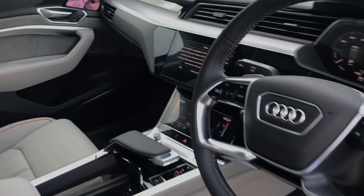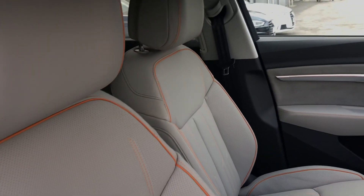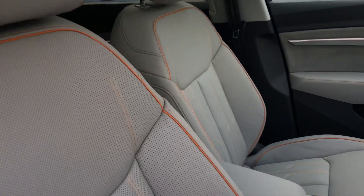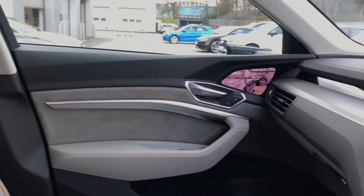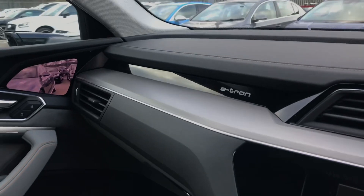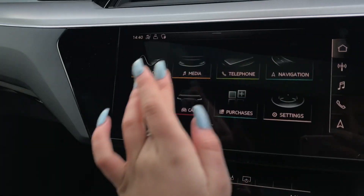Moving on to the stunning interior. As you can see, we have fully leather front beige seats with contrast orange stitching. We have inlays in graphite grey and an e-tron badge on the dashboard. It also comes with an auto dimming and frameless rear view mirror.